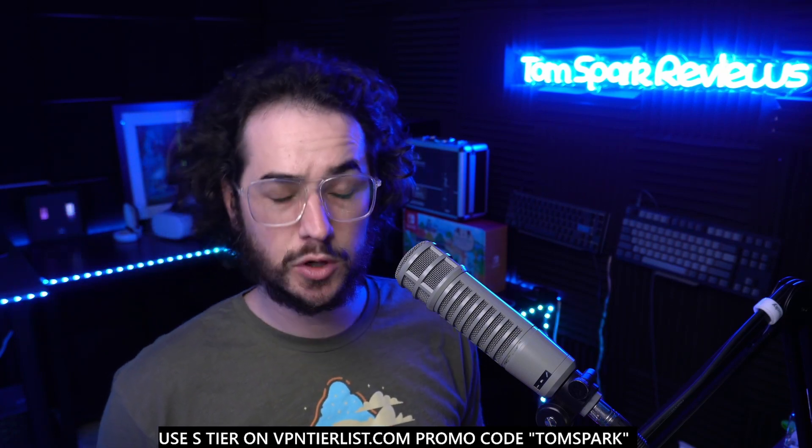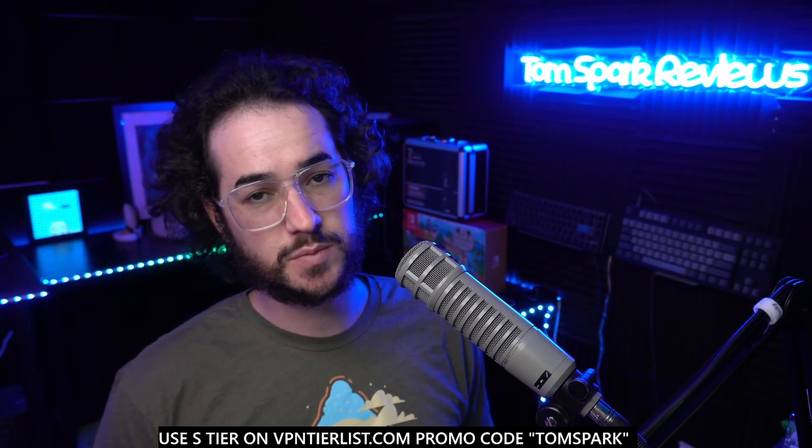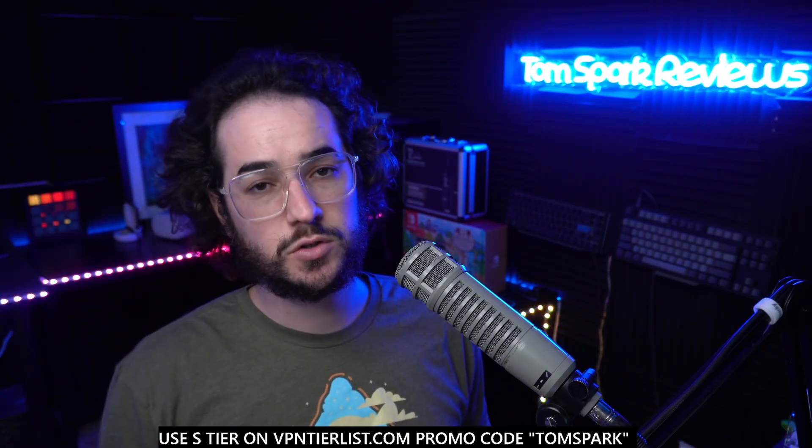I hope the awards make sense to you — some VPNs repeat in certain categories, and I did give some notable shoutouts to other VPNs too. If you want to help support the channel and purchase any of these VPNs, click on the links in the description or pinned comment below. I'll see you next year in 2022 doing another roundup of my favorite VPNs of the year.